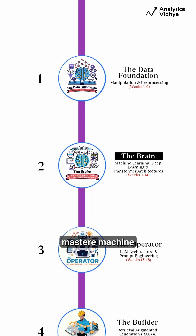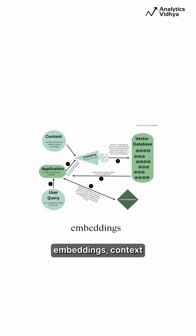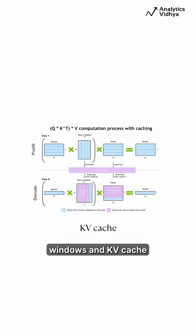Phase 2: The Brain. Master machine learning, deep learning, and transformers. From gradient descent to self-attention, embeddings, context windows, and KV cache.